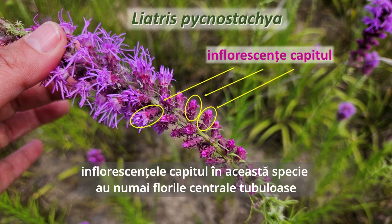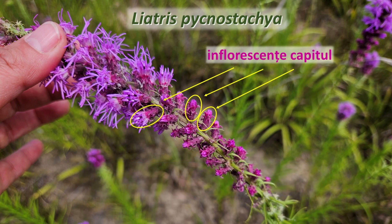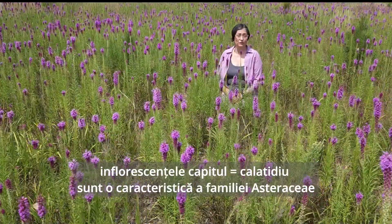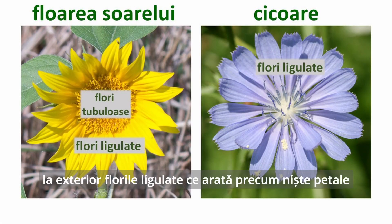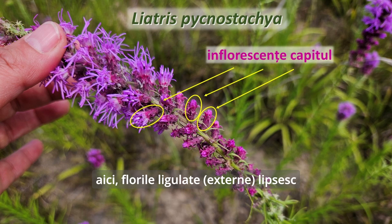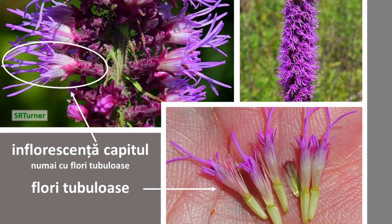The individual head inflorescences have only disc flowers. Plants in the Asteraceae plant family have flowers clustered in head inflorescences, with ray flowers — petal-like and attracting pollinators — surrounding the disc flowers internally, which are the fertile and seed-producing flowers. In this case, the ray flowers are absent, so each head inflorescence has only disc flowers. Each individual flowering head in this species has about 5 to 8 florets, which is the term for the flowers clustered in a head inflorescence.